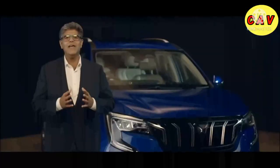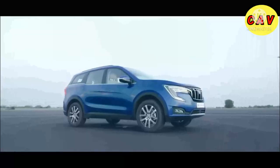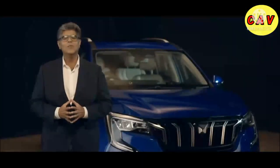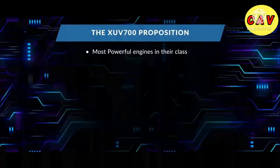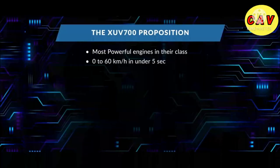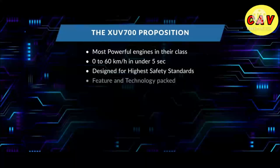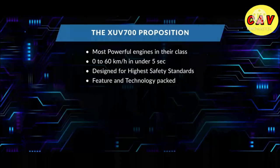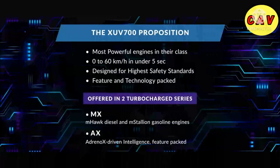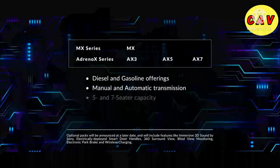We have an XUV700 for everyone who seeks a rush, with the widest range of offerings in this category. Introducing the most powerful engines in their class that guarantee an unparalleled rush every single time — go from 0 to 60 km per hour in under 5 seconds. The XUV700 will be offered in two turbocharged series, MX and Adrenox, available in diesel and gasoline with manual and automatic transmission and 5 and 7 seater capacity, also with all-wheel drive.